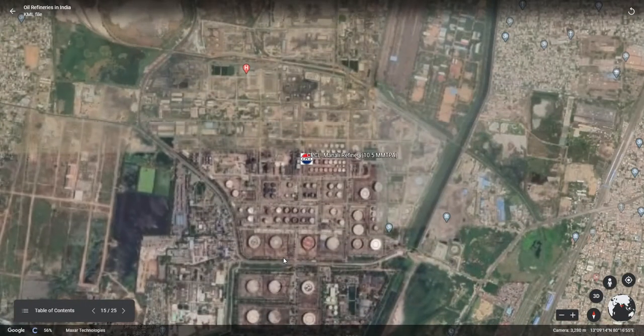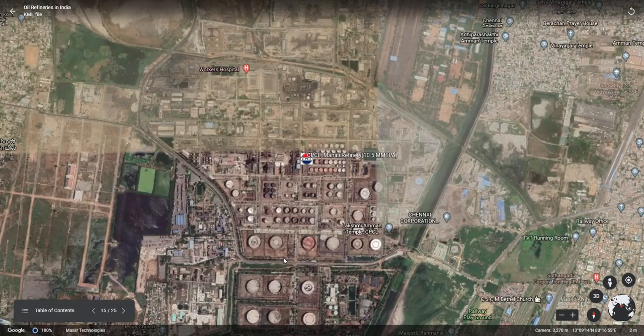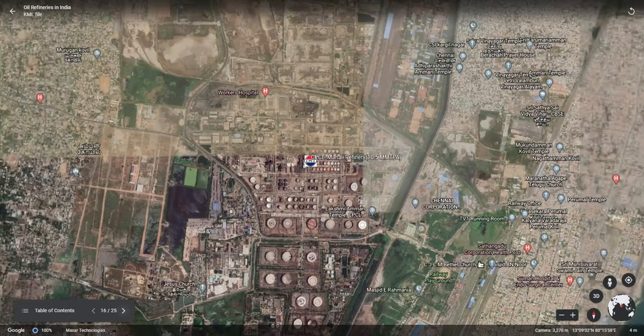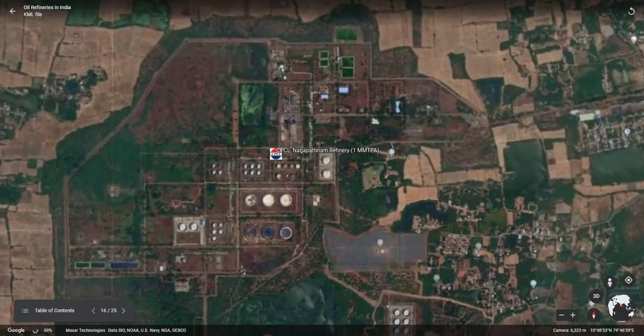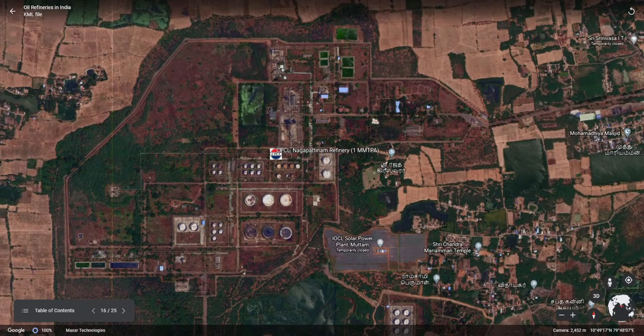Next is the very complex CPCL Manali refinery, having a capacity of 10.5 mm TPA. This refinery alone can produce fuel, lube oil base stock, petrochemicals, and wax, making it one of the most complex refineries in India. Next is a very small refinery with 1 mm TPA capacity located in Nagapattinam, owned by CPCL. This is an oil-head refinery.